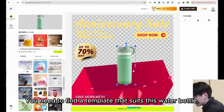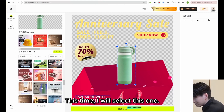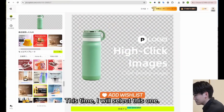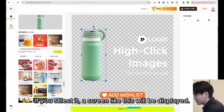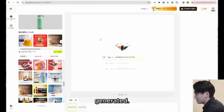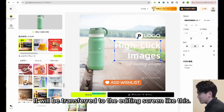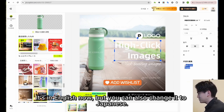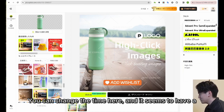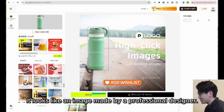Find a template that suits the water bottle and select it. A screen like this will be displayed. If you click create, the image for this water bottle will be generated. It's really fast — it will transfer to the editing screen. It's in English now, but you can also change it to Japanese. You can edit here as well. It's pretty good — it looks like an image made by a professional designer.